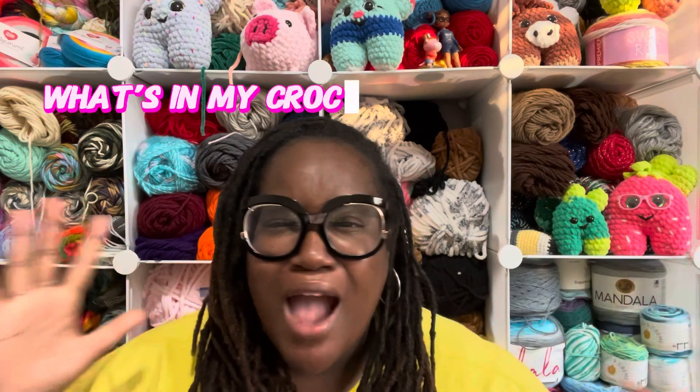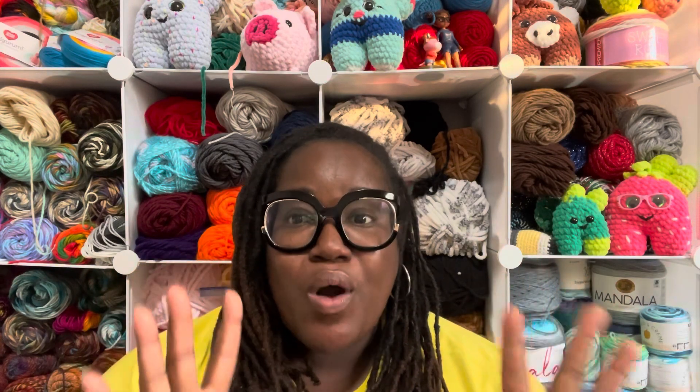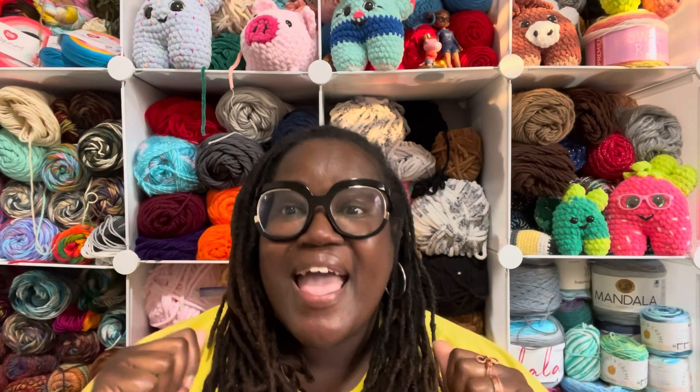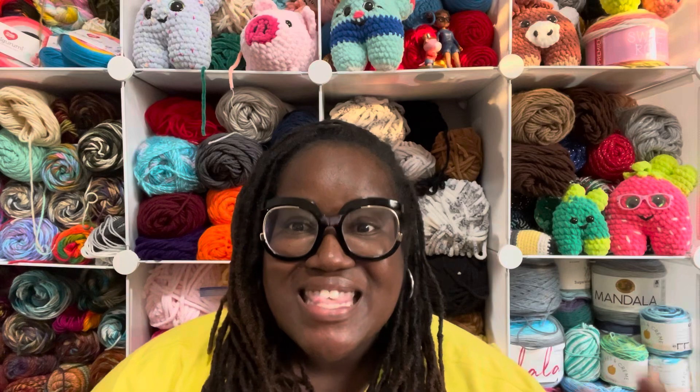Hello my beautiful amazing crochet family! I am your one and only Lady of Crochet, and we are here on a Wednesday for 'What's in my crochet bag Wednesday.' I wanted to start something on the channel just showing you guys what I am working on mid-week. I have three small size project bags and I decided to put a project in each of those bags, and I'm going to choose from one of them today.